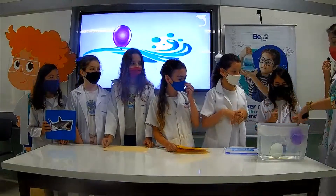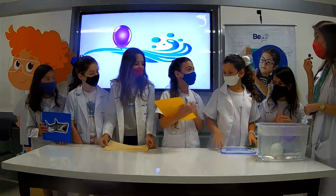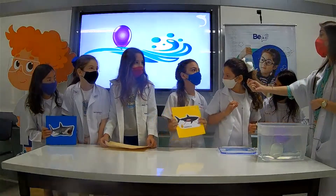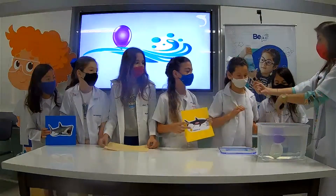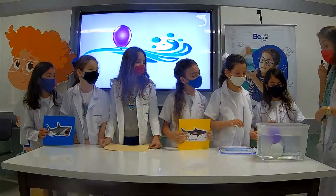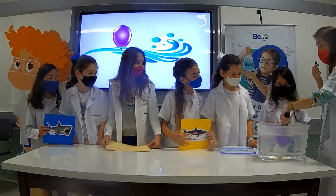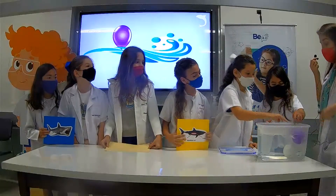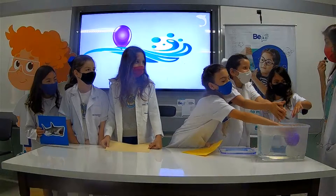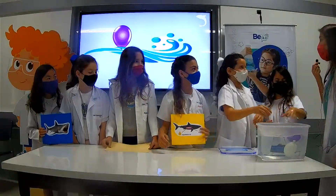So this one sinks because it has water, and this one has oil. And oil is less dense, so it doesn't sink — it floats. Very good, girls. Well done. Great job.